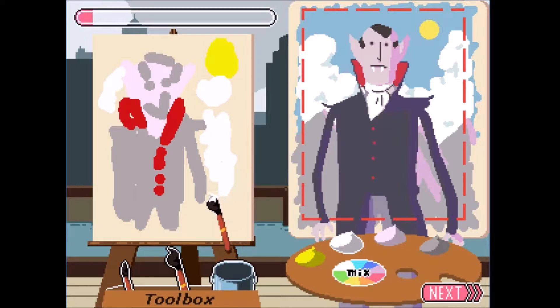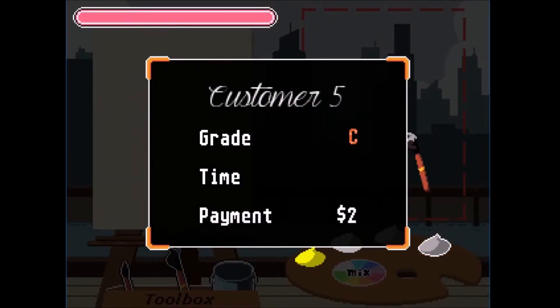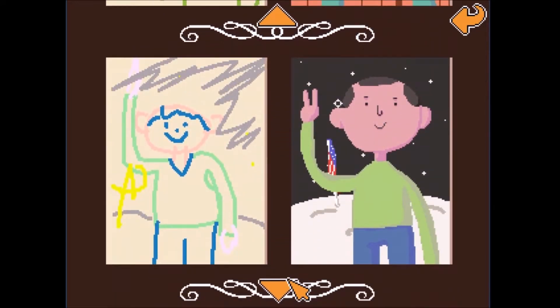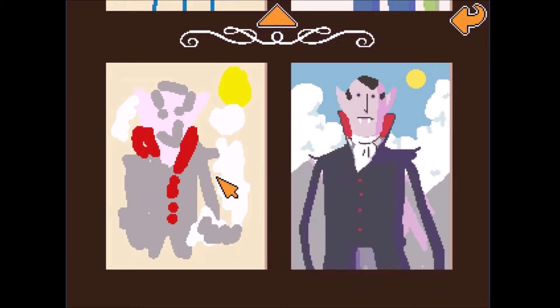I gotta say it's almost the same. I don't know if I can tell the difference. Look at that — can't tell the difference. Oh, I got four dollars for that one! I think this is my best work so far. 100 percent accurate and almost the same, honestly. Look at that detail.